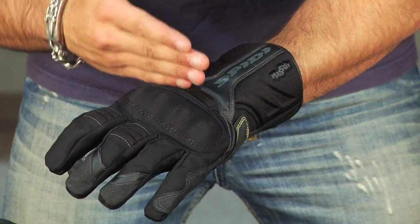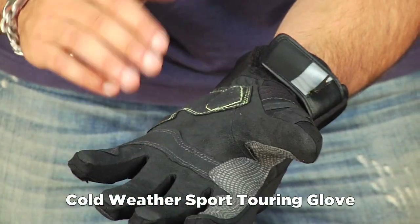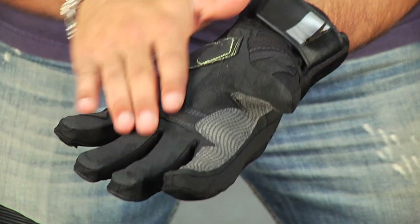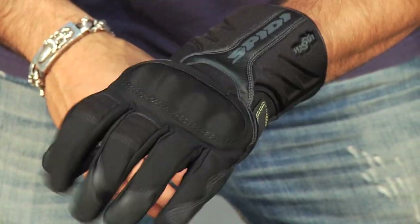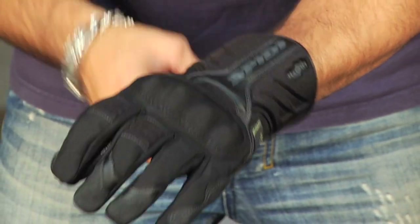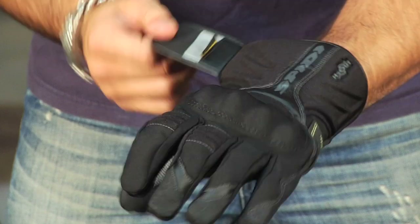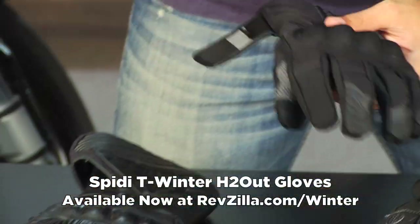Moving to our more European glove — the Speedy T-Winter H2O at $99. More of a textile feel, more of a short cuff. I'm going to call this sport touring: coated hard knuckle, reflectivity, and a nice Clarina or synthetic suede palm. It has a solid amount of insulation but is really for a more active riding style. The way the cuff is designed, in my opinion, makes it a great under-the-jacket option at $99 from Speedy.